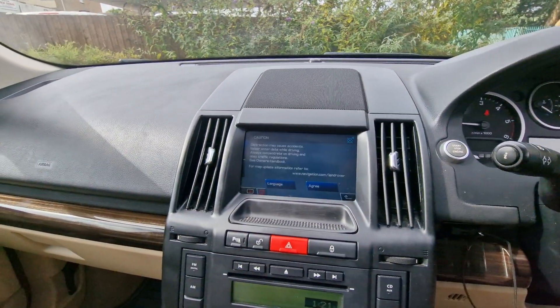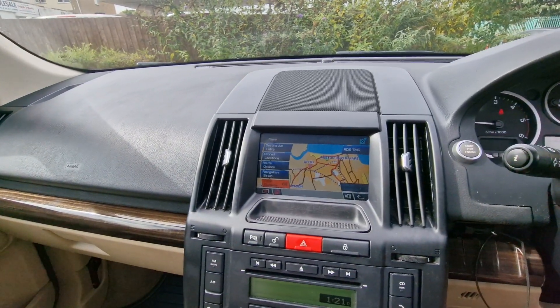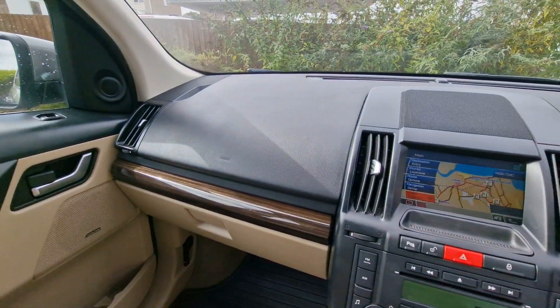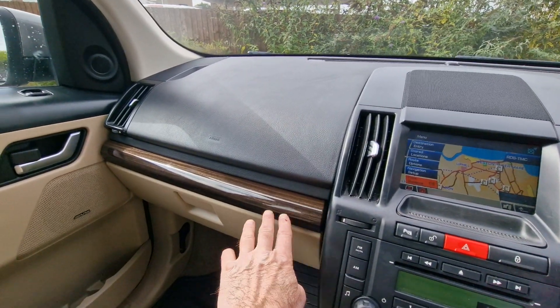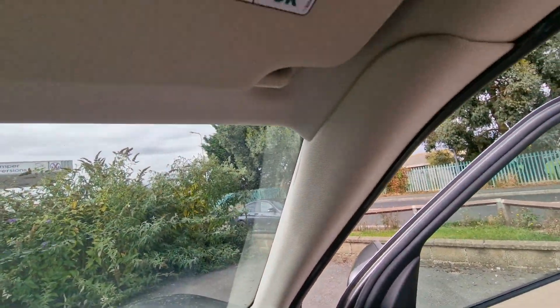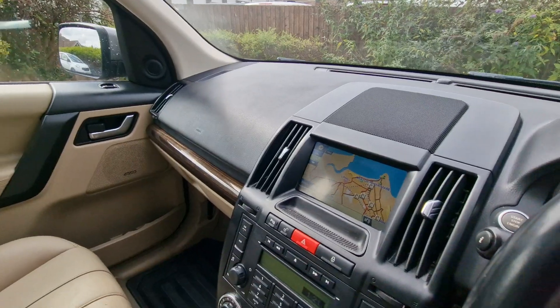Touchscreen sat-nav and as mentioned it's an Alpine speaker sound system. The interior is further complemented with an inlay Zebrano wood trim. This car hasn't been smoked in so it's all very nice and clean in here, and for the age of the vehicle it's an excellent example.